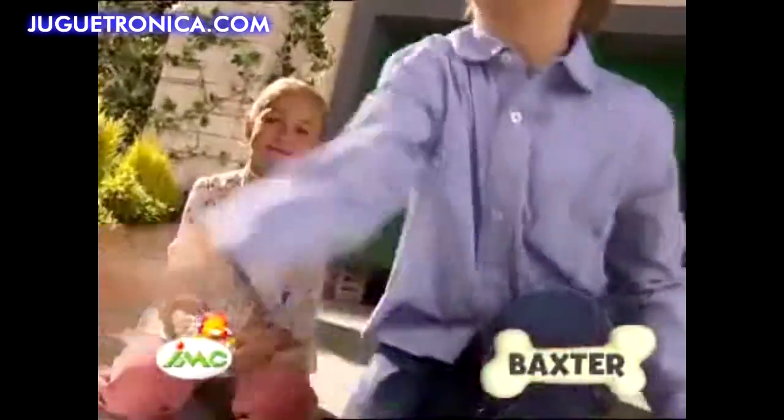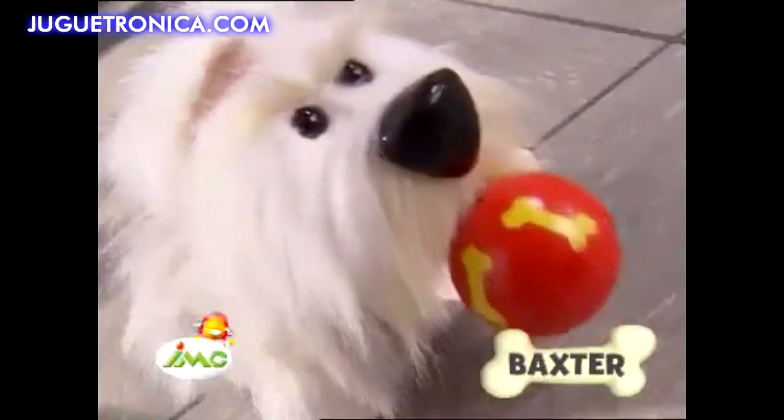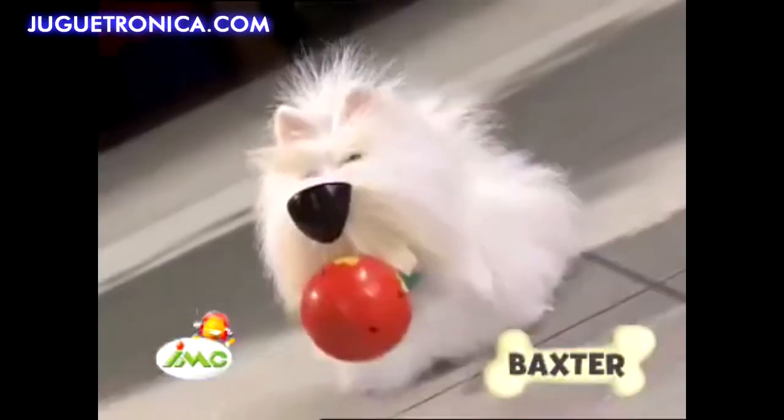Boxster is the only dog which grabs the ball, launch it, and Boxster will see it and catch it. Wow! Then use the bone to play with. Boxster brings you back the ball.